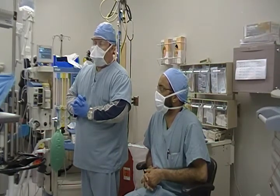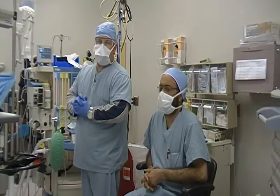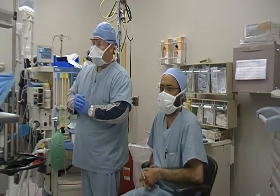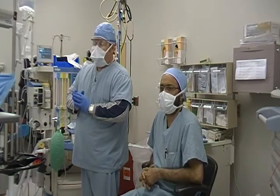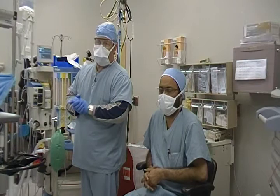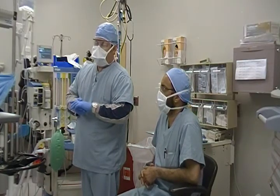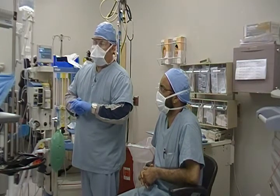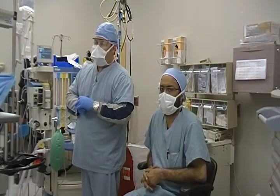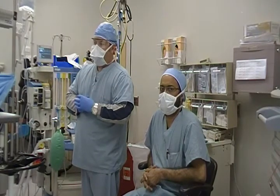which is propofol mixed with remifentanil. Remifentanil is a very fast-acting narcotic broken down by red blood cell esterases. We're also using ketamine and Precedex, which are medications that increase respiratory drive and decrease the need for post-operative narcotics. They are considered narcotic-sparing anesthetics and they are analgesics also.